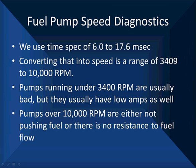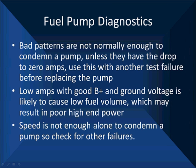17.6 milliseconds corresponds to 3,400 RPM and 6 milliseconds corresponds to 10,000 RPM. Pumps running under 3,400 RPM are usually bad, but they usually also have low amps and pretty bad patterns. Pumps over 10,000 RPM are either not pushing fuel or there's no resistance to fuel flow — for example, a full flow measurement at zero pressure will give high RPMs. Pumps that are cavitating and pumping air instead of fuel will have high RPMs, and pumps that are totally worn out and not moving fuel can also have high RPM.